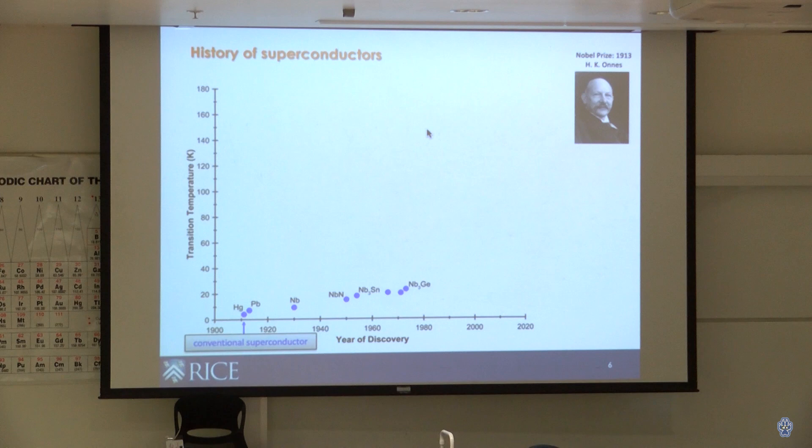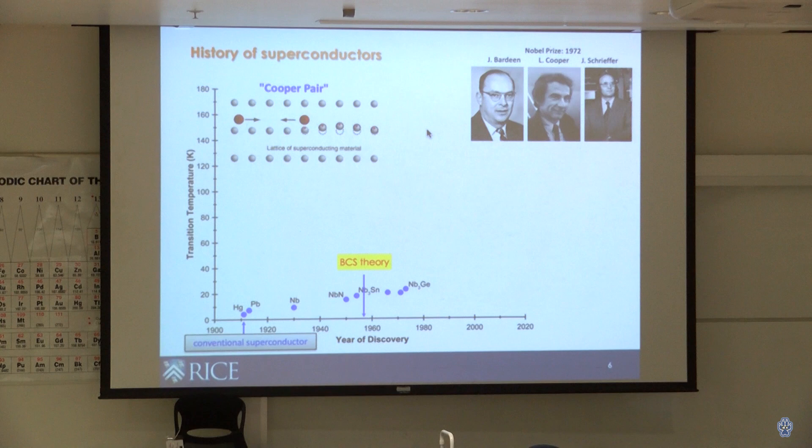That discovery shocked physicists — a material losing all electrical resistance below a certain temperature became the phenomenon of superconductivity. In the following decades, various materials were found to be superconductors, but their Tc all hugged close to absolute zero. Then in the 1950s, Bardeen, Cooper, and Schrieffer developed BCS theory — named after their initials — which explained what was actually making these materials superconduct.